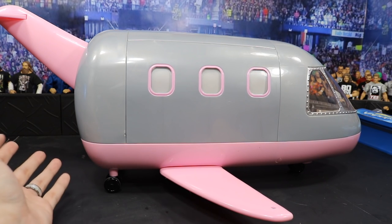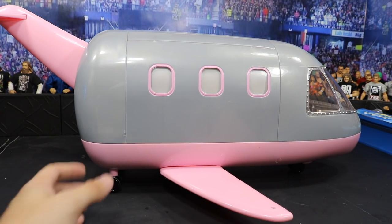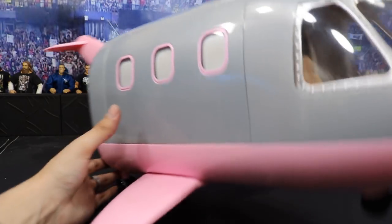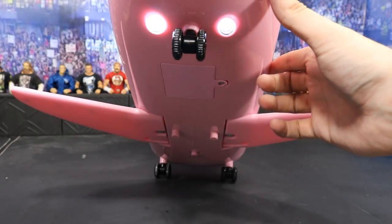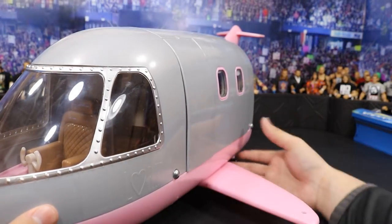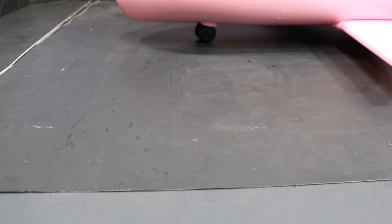It's pretty much the same on the other side except it has three windows and no door — it kind of looks like a bus. I wish it were a little bit bigger, but I do appreciate it. There's the back wing as well, and there are some lights over here — press this button and it illuminates on the bottom so you can fly at night. Beautiful little jet plane.